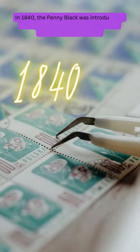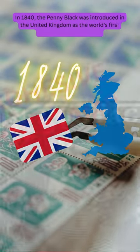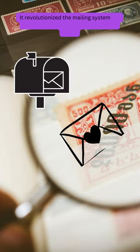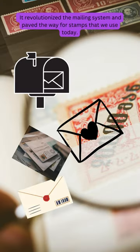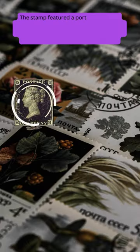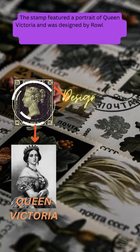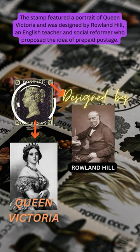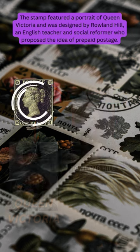In 1840, the Penny Black was introduced in the United Kingdom as the world's first adhesive postage stamp. It revolutionized the mailing system and paved the way for stamps that we use today. The stamp featured a portrait of Queen Victoria and was designed by Roland Hill, an English teacher and social reformer who proposed the idea of prepaid postage.